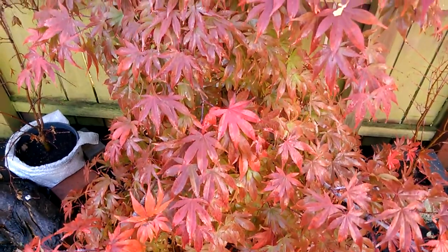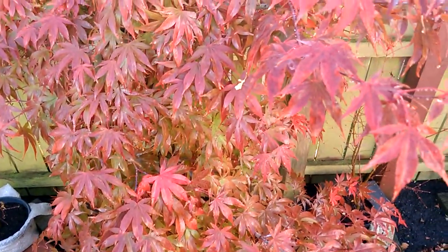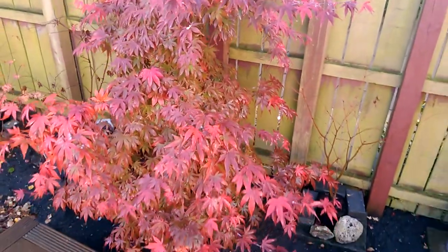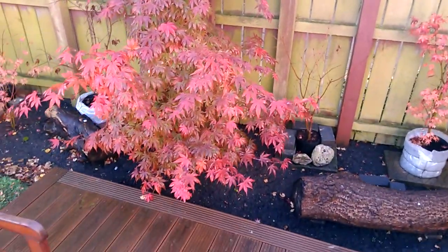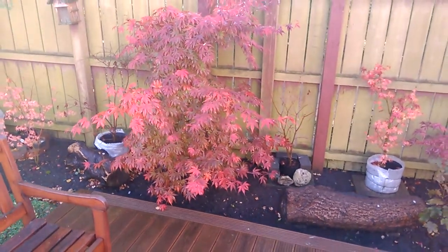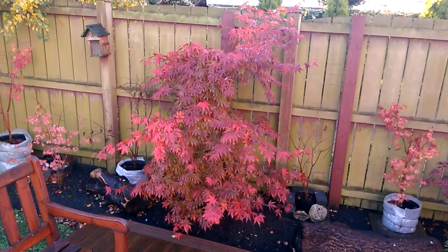It seems to be all shapes, this tree — in the past year it's grown quite a lot. There will be more updates on this one in the coming week. That's Asa o Sakazuki.